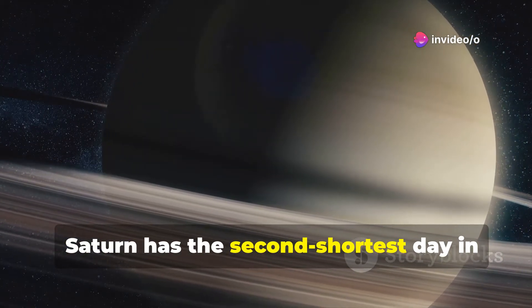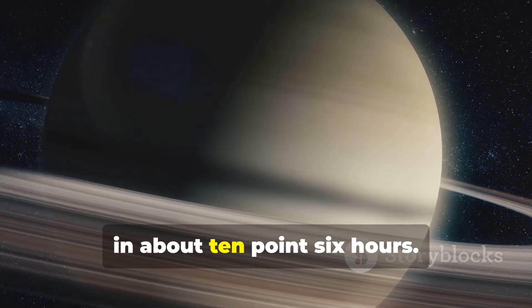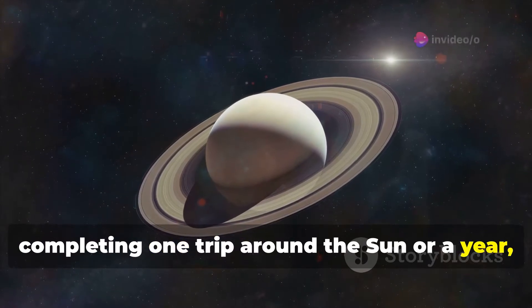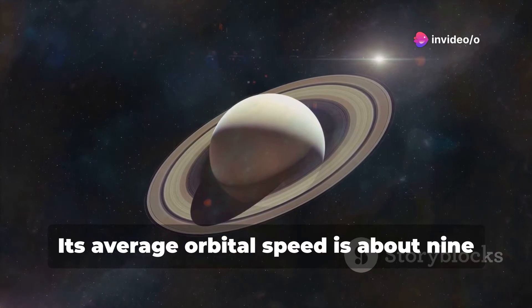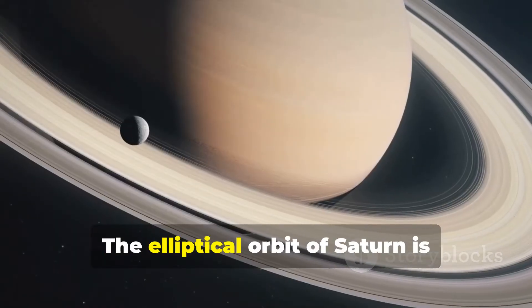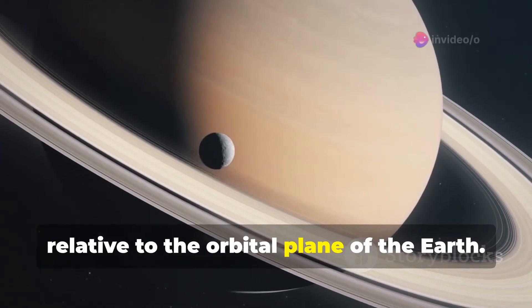Saturn has the second shortest day in the solar system, completing a rotation quite quickly in about 10.6 hours. However, its orbit around the Sun is slow, completing one trip around the Sun, or a year, in about 29.5 Earth years. Its average orbital speed is about 9.68 kilometers per second, or 6.01 miles per second.